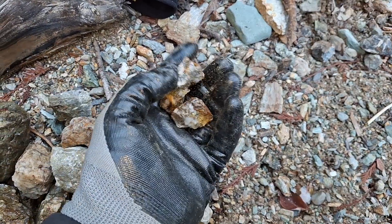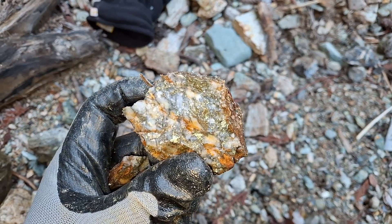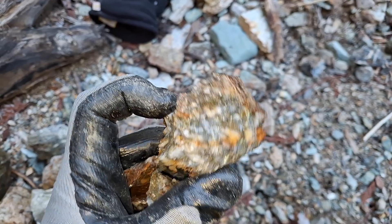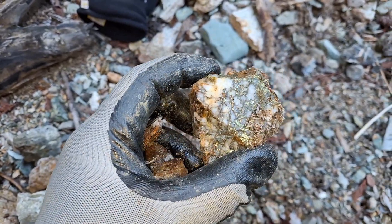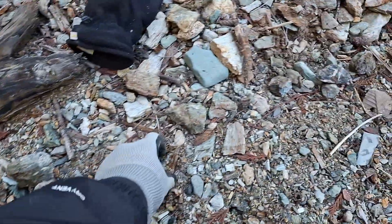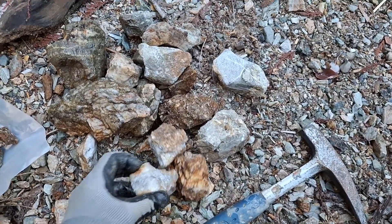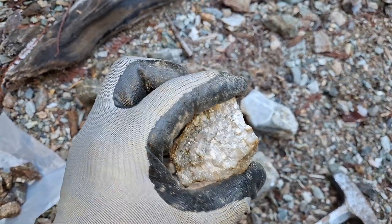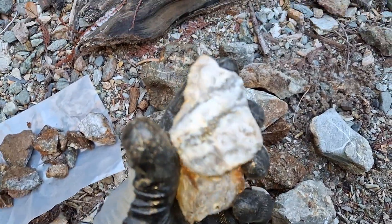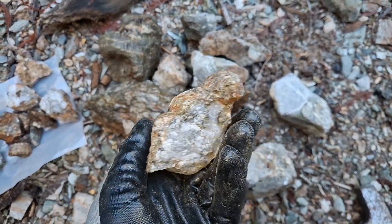And here we go again — that's a nice sample, very nice. Here's one that looks like it's already broken up — you've got a bit of pyrite and chalcopyrite there too. Another one.